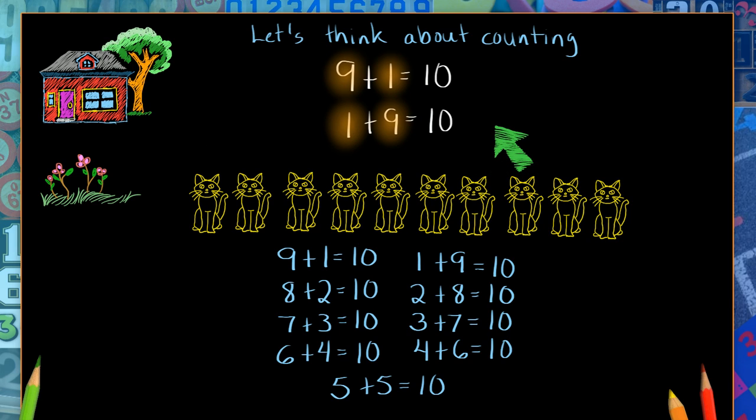Now, how does this help us think about our cats and counting our cats? Let's go back to our story. What was the story of this number sentence? If I go back to the beginning, I remember that this is nine cats in the house and just one in the garden — it was the first one to go in the garden. It made ten.